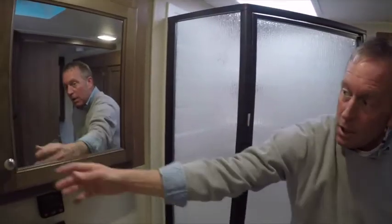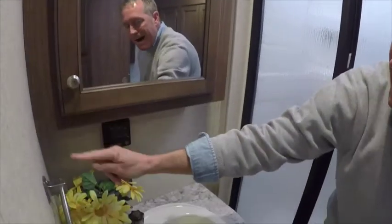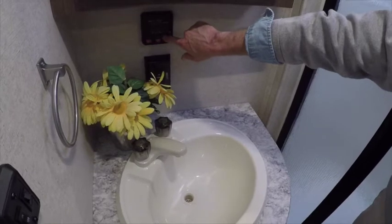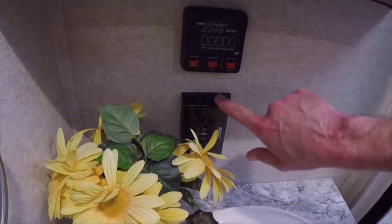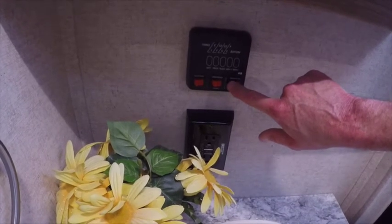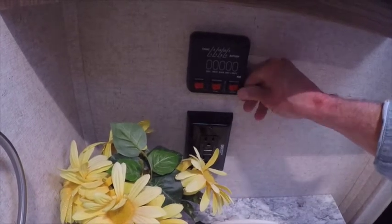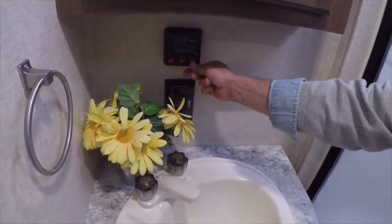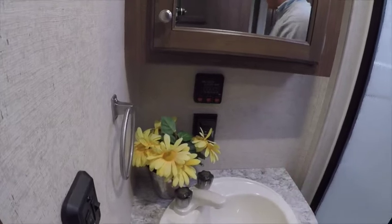A nice corner vanity with a wood medicine cabinet with shelves. A systems monitor panel where I can check the levels of my holding tanks — fresh water tank, black water tank, and gray water tank capacity. Two switches in here that say 'water heater': one for auto ignition gas, one for electric, and then my water pump switch. At Prowler, the electric switch is on the inside so you don't have to go outside to turn on your electric hot water heater.